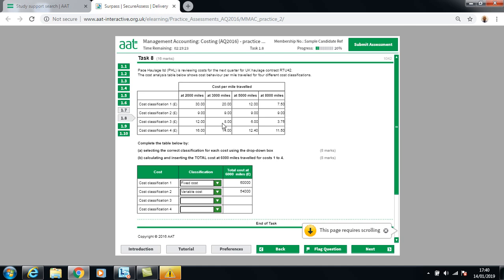For cost 3: £12 × 2,000 miles = £24,000; £8 × 3,000 miles = £24,000; £6 × 5,000 miles = £30,000; and the same at 8,000 miles. Because the total cost is the same within certain ranges then steps up, this is a step fixed cost. Since the cost is £30,000 at both 5,000 and 8,000 miles, it will also be £30,000 at 6,000 miles.